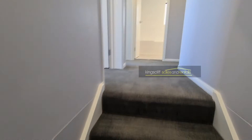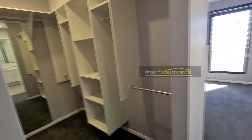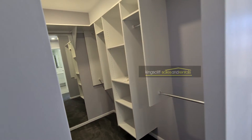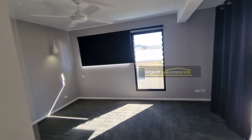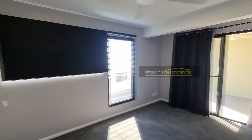Upstairs, the floors are carpeted. Veering off to the right, we go into the main bedroom. It has a good-size walk-in robe with plenty of shelves and hanging space. It's a good-size room as well, bathing in that northern sun — great in those cooler winter months — with a couple of drop-down pendants.